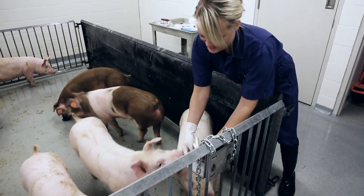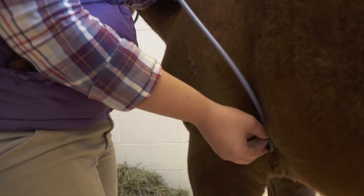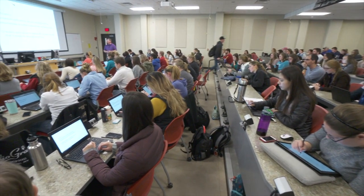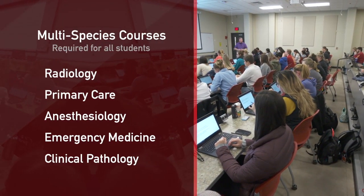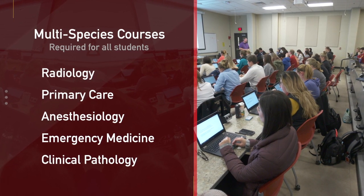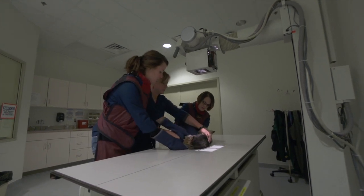From cats and dogs to cows and pigs and horses, our students learn about all species. Each student takes a required block of courses that are multi-species oriented, such as radiology, primary care, anesthesiology, emergency medicine, and clinical pathology, before declaring a focus in their fourth year.